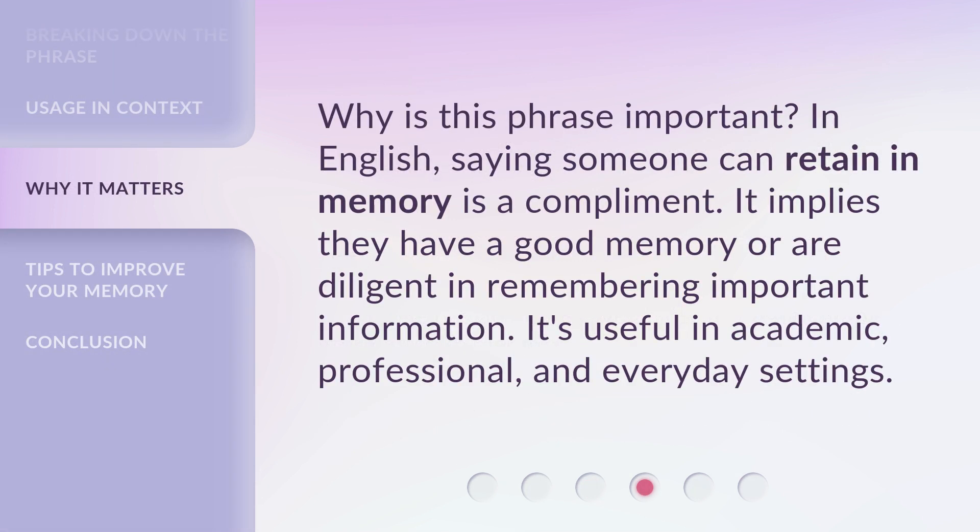Why is this phrase important? In English, saying someone can retain in memory is a compliment. It implies they have a good memory or are diligent in remembering important information. It's useful in academic, professional, and everyday settings.